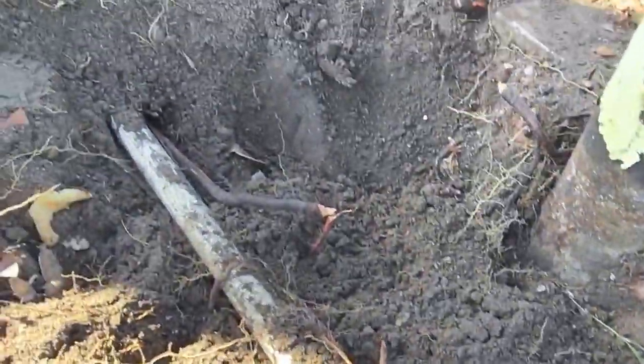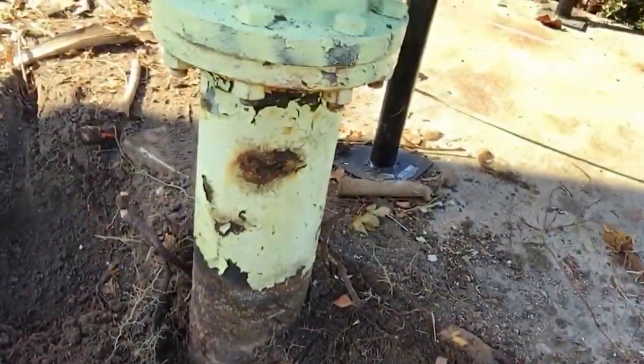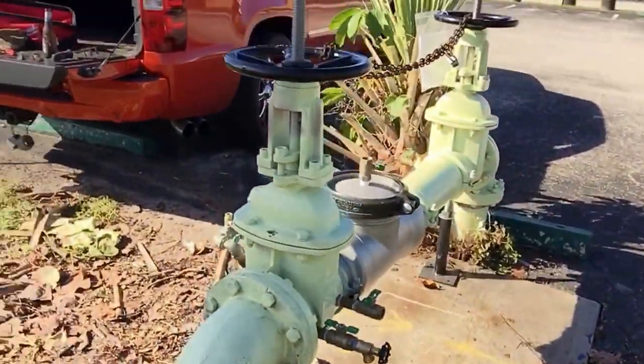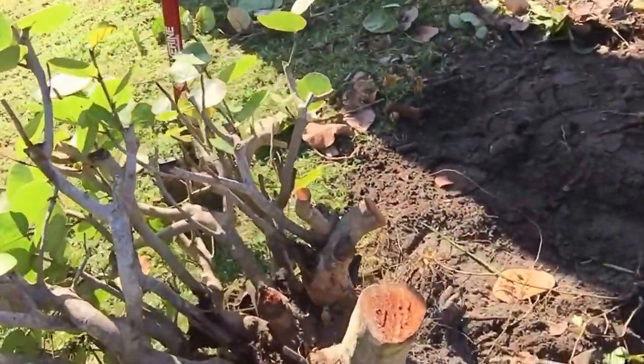I did cut the PVC — that's no big deal, that's an easy fix. But I need to let them know before the restaurant opens so they can flush the toilets. Now I got this guy out.